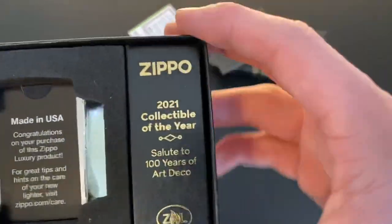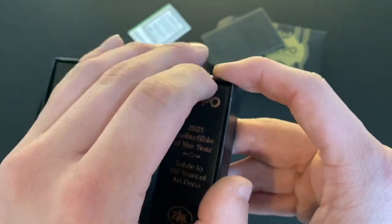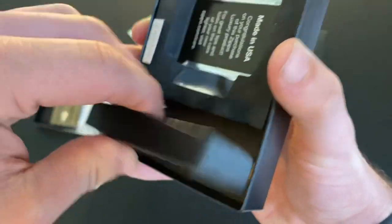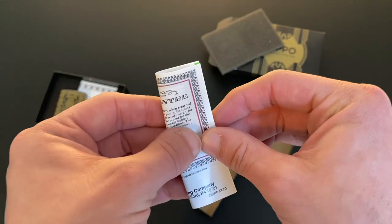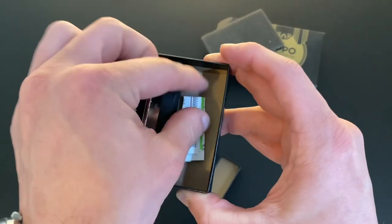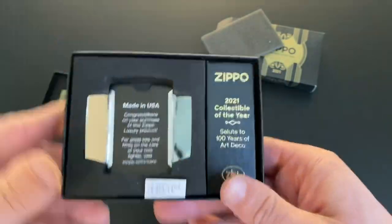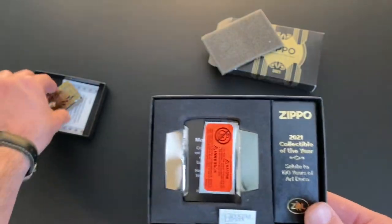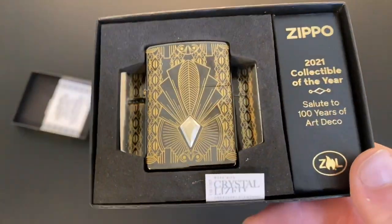One more little tip: on these luxury boxes, this little side box here is removable. There's nothing really significant about it but you can take it out — it took a little bit of effort but it's doable without damaging things. What you can do is take your guarantee card, fold it up into a nice small shape, and store it under the box. That way you have it but it's unobtrusive and hidden — it doesn't ruin the presentation, but you can keep it with the lighter.